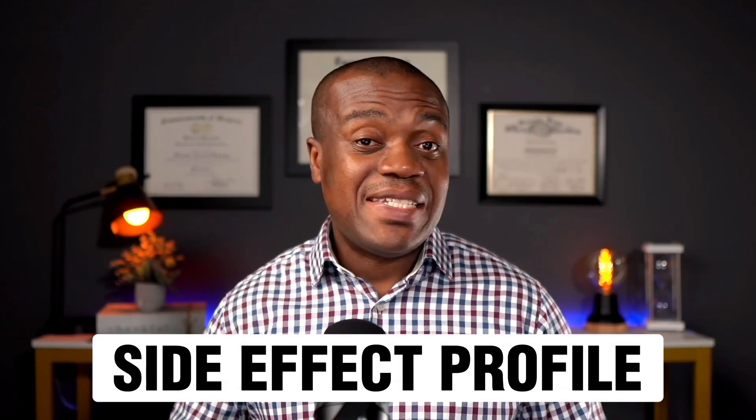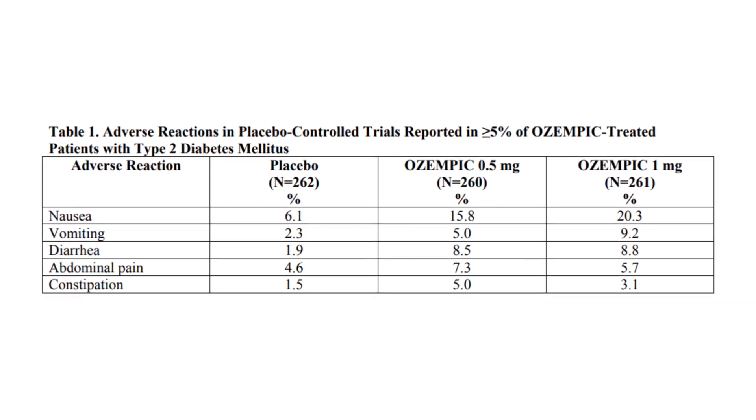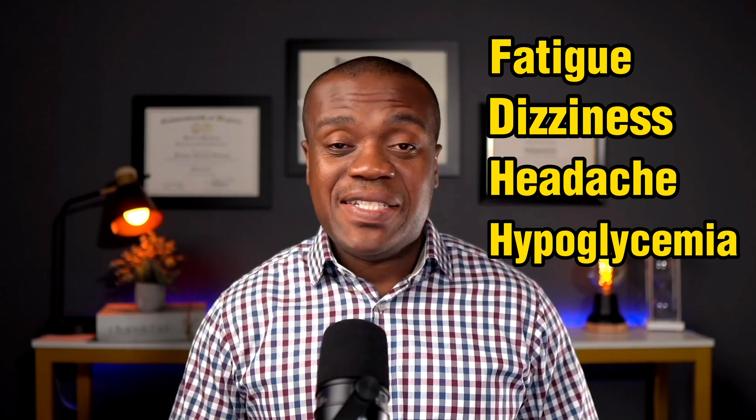The third bad thing about Ozempic is the side effects. Some people take it and don't experience anything, but for a good number of people the side effects can be unbearable — sometimes to the point of needing to discontinue the medication. The side effects are typically gastrointestinal in nature: nausea, vomiting, diarrhea, and constipation, with rates displayed on screen. Generally, the higher the dose, the greater the incidence. There are also other side effects to watch out for, including fatigue, dizziness, headache, and low blood sugar or hypoglycemia — bad enough in some cases to cause discontinuation.